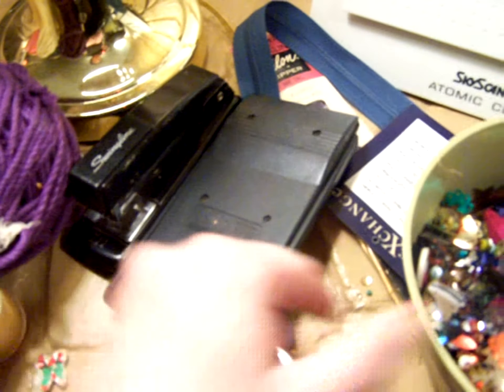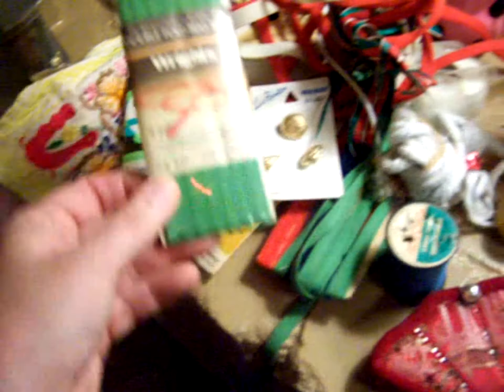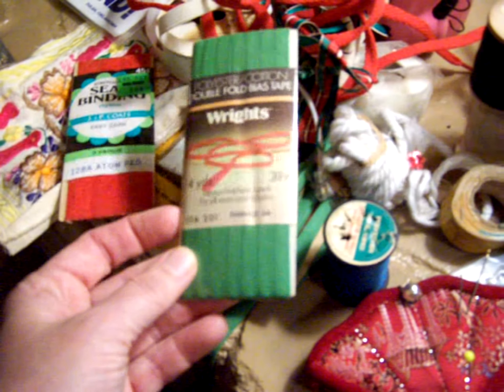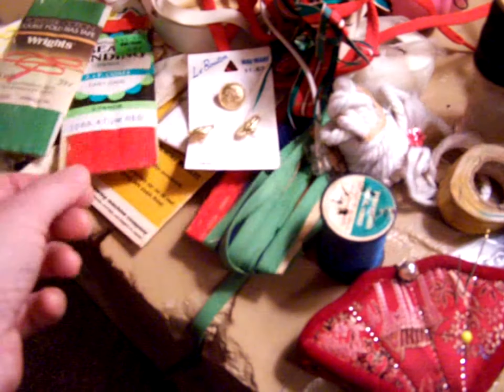I think these are some nail clippers for a dog. We have a stapler that works, a Texas Instruments calculator that works, some zippers, and all this is emerald — oh, I like that word — emerald. Pretty nice buttons, and then this pretty thing.